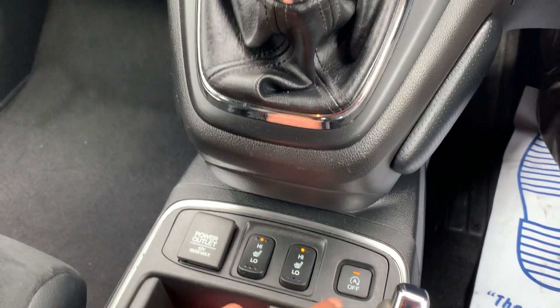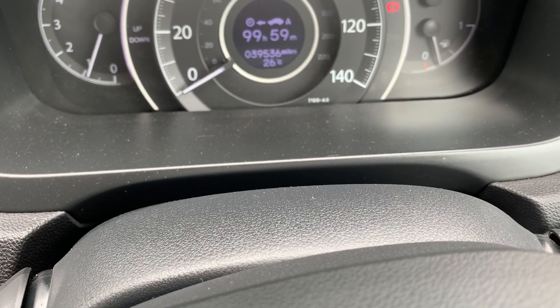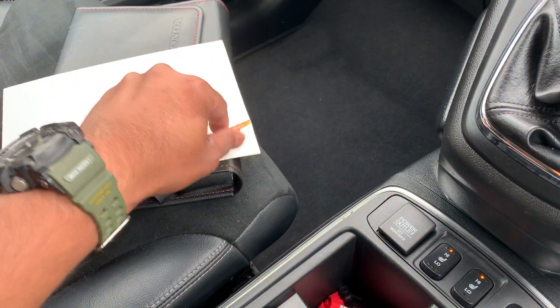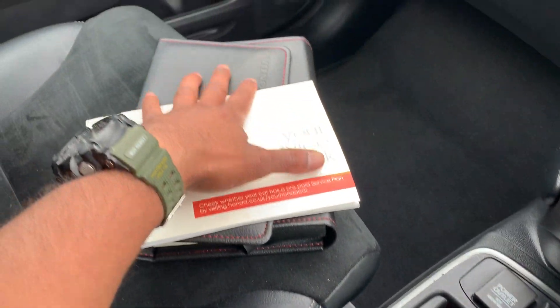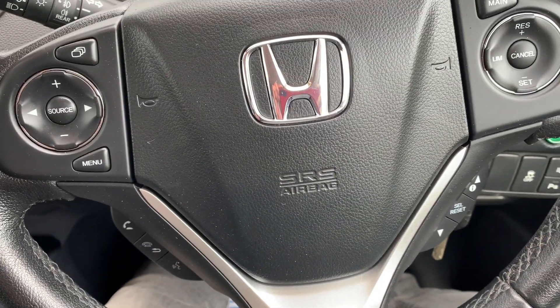It has heated seats and automatic start-stop. The mileage is 39,000 miles on the clock, as you can see — guaranteed. Full service history from Honda itself; you'll see pictures of the stamps in the gallery section. The car is absolutely pristine. If you have any questions or queries, do give us a call. 39,000 miles for a Honda is nothing. Take care, bye for now.